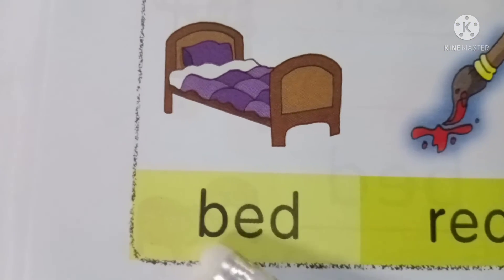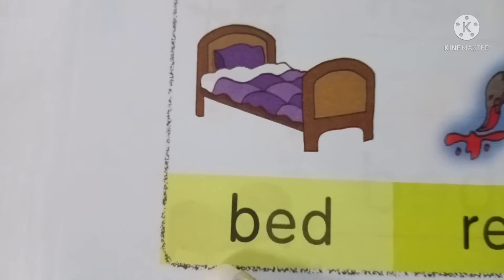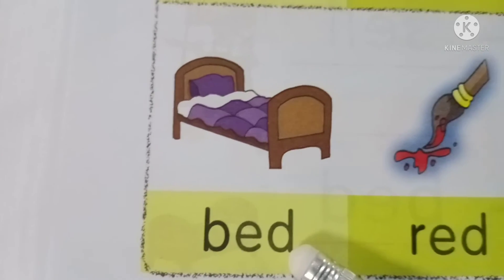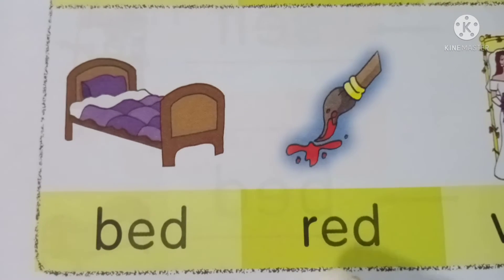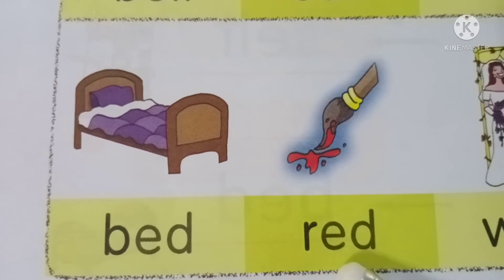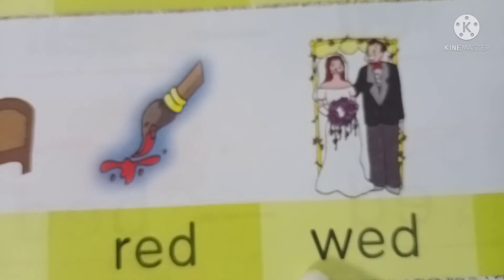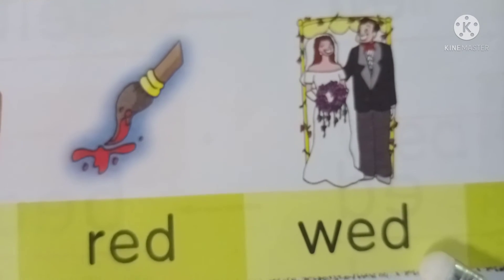Next, B-E-D, BED. Again, B-E-D, BED. Next, R-E-D, RED. Again, R-E-D, RED. Next, W-E-D, WED.